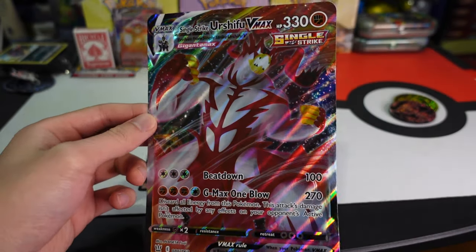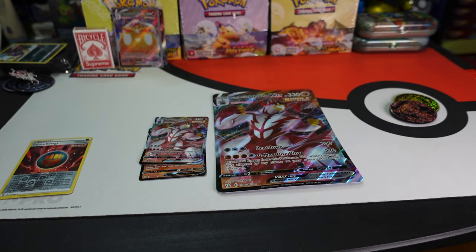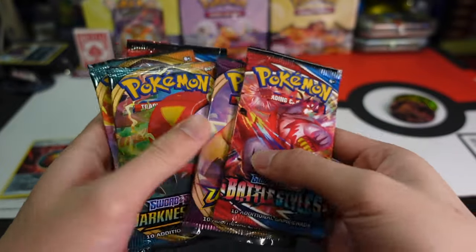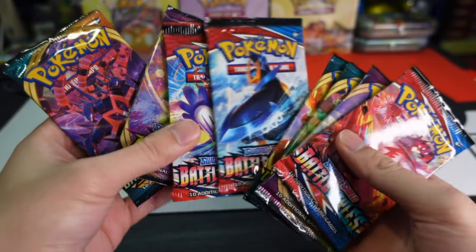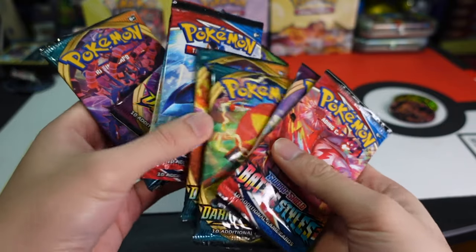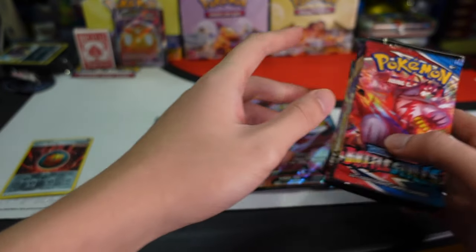And the big card for your binders — I'm surprised there's no coin in this. Code card, then it comes with Battle Styles, Vivid Voltage, Darkness of Blaze, two Darkness of Blaze, three Darkness of Blaze. So it's looking like three of each — except two of the Vivid Voltage and three of the others. Alright, we're gonna go right into it.